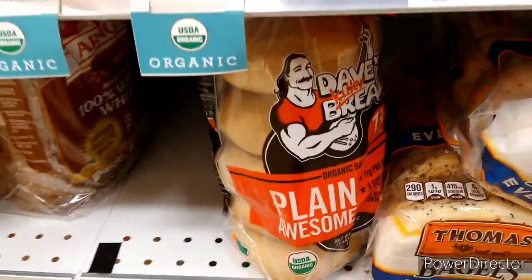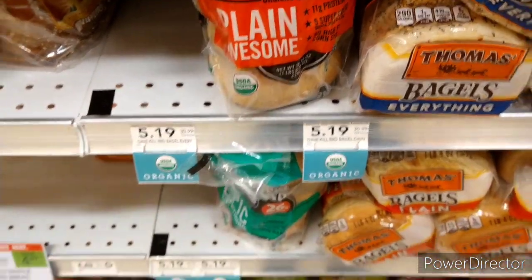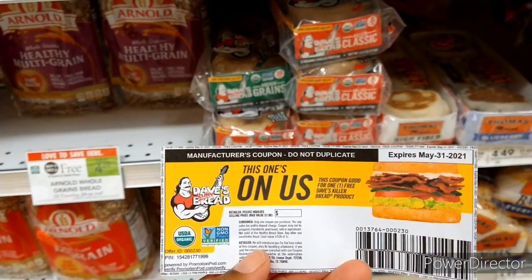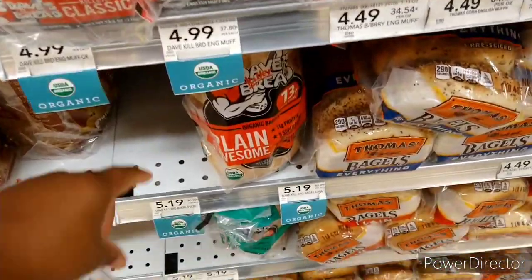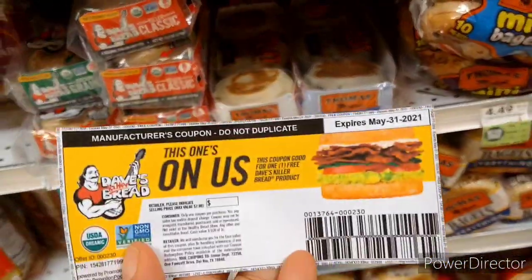The next item is Dave's Killer Bread — not on sale, it's $5.19. I'm using a paper coupon I printed off previously for a free bread product, so I'm picking up a bagel at $5.19 and hoping to get it totally free. I've used this coupon twice before and it rang up for $7.00 off, giving a little overage, so I'm hoping it rings up for $7.00 off again today.